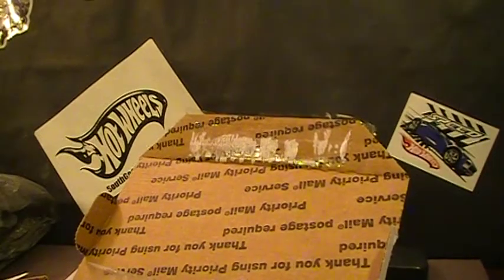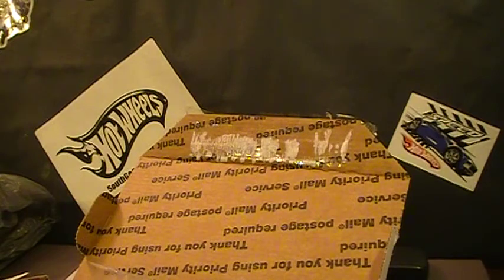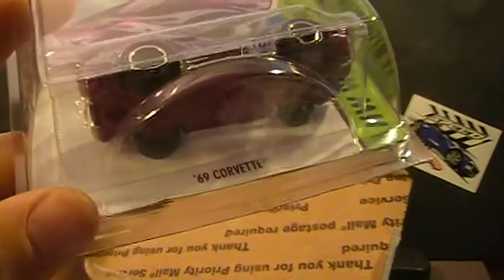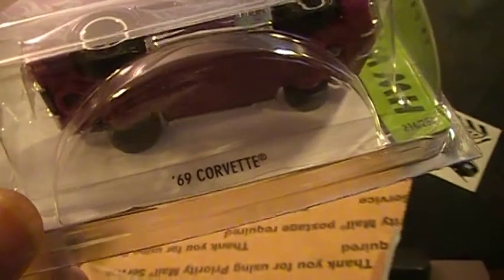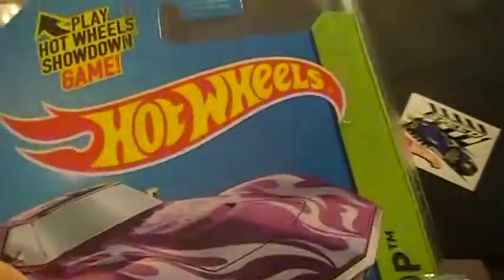All right, let's check out this next one. This one was a Facebook trade from a guy named Sam Myers, or Mears — not sure if he has a YouTube page either. It's a 69 Corvette, and that's one of the newest treasure hunts.